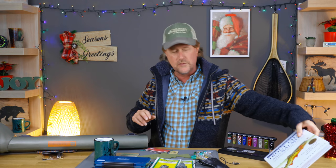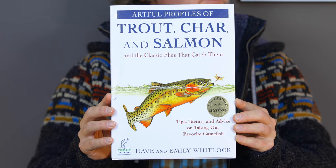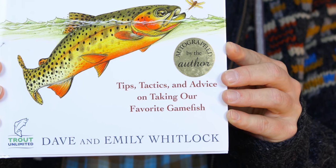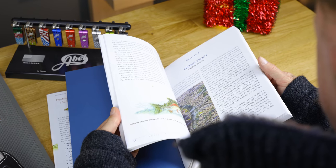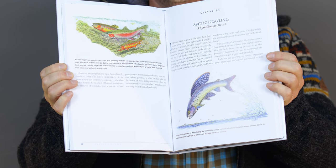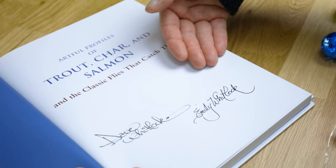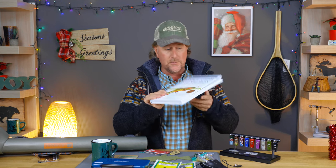Number seven: books. We're old-fashioned around here and we still love to read books. We have an extensive library here at Mad River Outfitters. This is a new book by our good friends Dave and Emily Whitlock called Trout, Char, and Salmon and the Classic Flies that Catch Them — tips, tactics, and advice on taking our favorite game fish. It's an absolutely beautiful coffee table kind of book with Dave Whitlock's beautiful illustrations and paintings, really a book to be cherished. It's only $24.99 in hardcover, and the current stock in the shop is autographed by Dave and Emily.